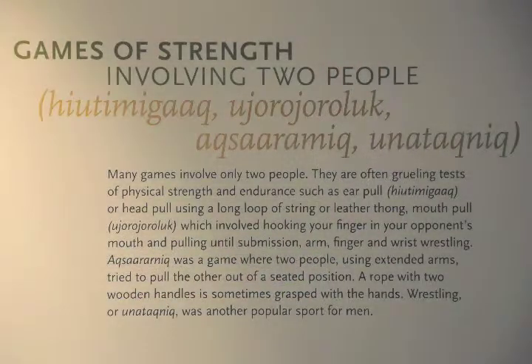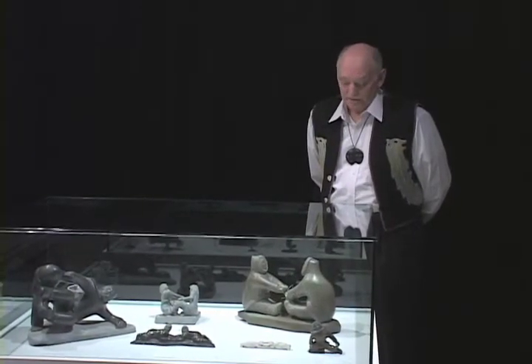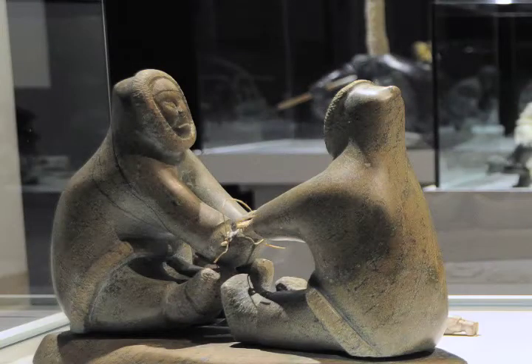Many games involve two people and are often showing athletics or games involving physical strength and endurance. In this first sculpture by Judea Gutaliak, we have two contestants and they're pulling pieces of bone or it could be wood, and the idea is to pull the other contestant out of position.